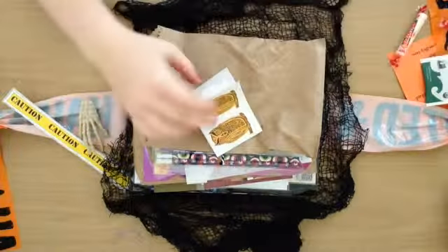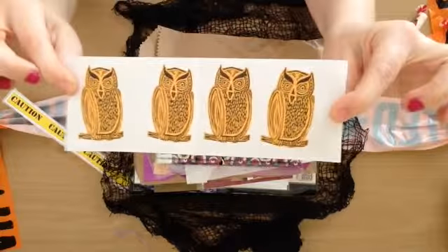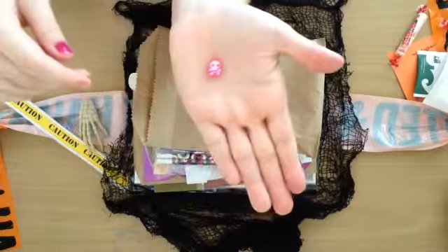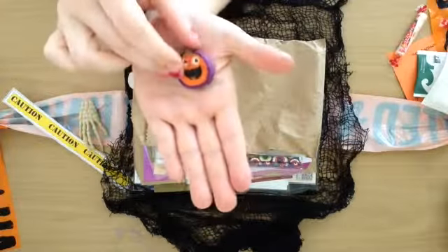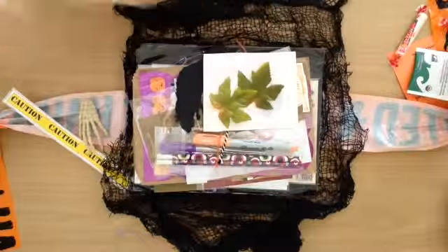And then some little stickers — some owl stickers. And then, how cute is that? A little eraser. I love things that are little, anything miniature. They're just little erasers, super cute. That was it for that.